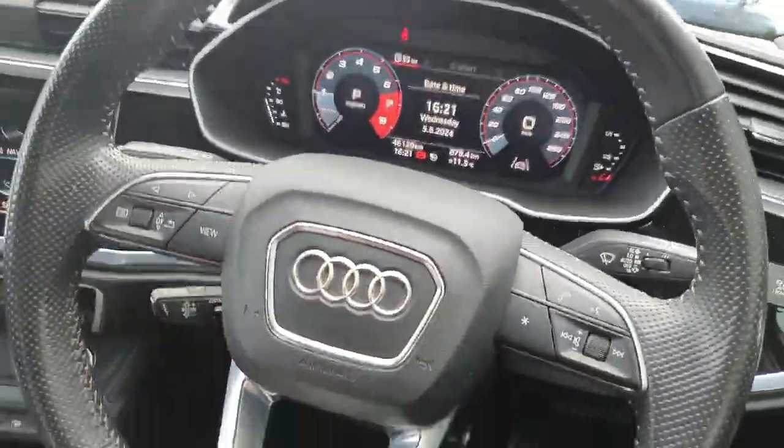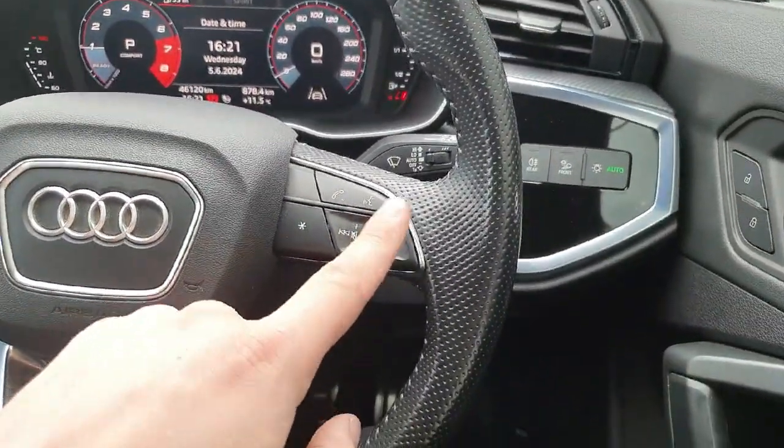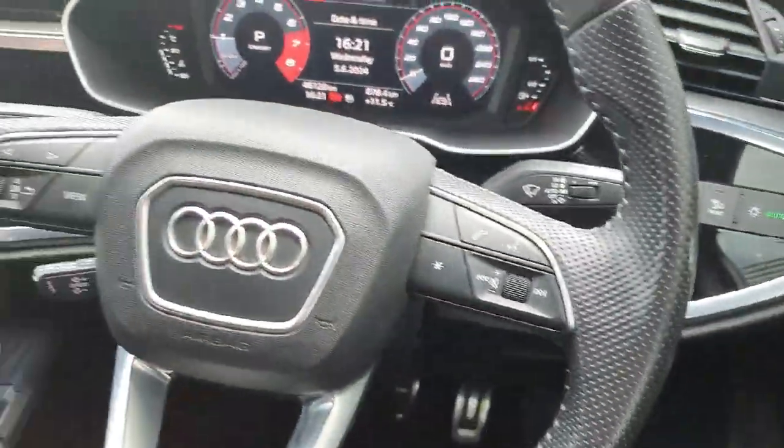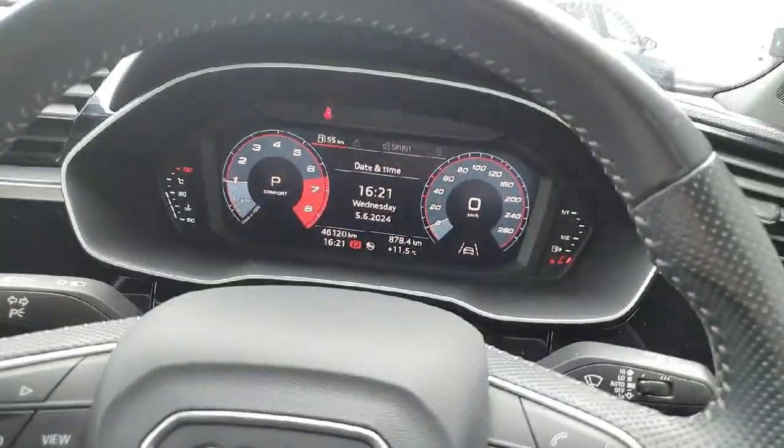We have the perforated leather on both sides of the steering wheel. On the right hand side we have the volume control for the entertainment system and also for phone calls, as well as voice control. On the left we have controls for the virtual cockpit, which is located straight ahead.